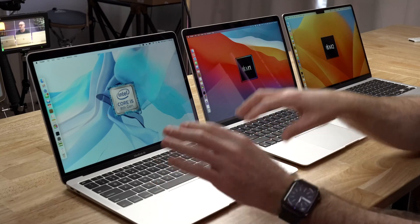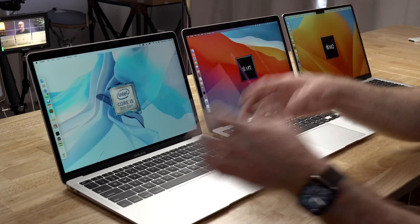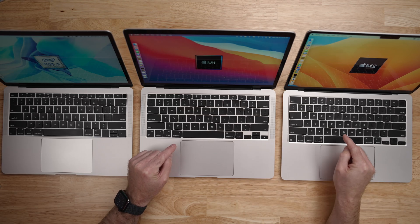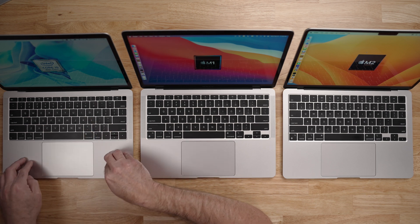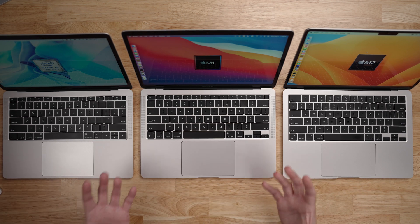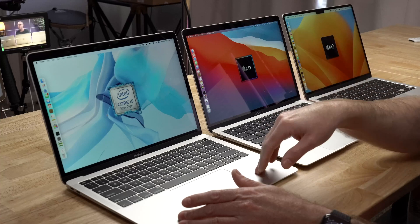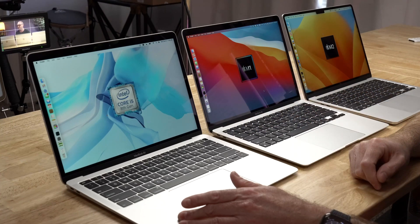On the 2018 model, the ports are Thunderbolt 3, capable of up to 40 gigabits per second transfer speed. The M1 and M2 MacBook Air ports are Thunderbolt 3 slash USB 4. Interestingly, the 2018 MacBook Air actually has an advantage with external displays — you can connect up to two 4K displays, whereas the M1 and M2 can only connect a maximum of one display each. Those displays can be up to 6K in resolution on the newer models, but the 2018 maxes out at a single 5K display through Thunderbolt.